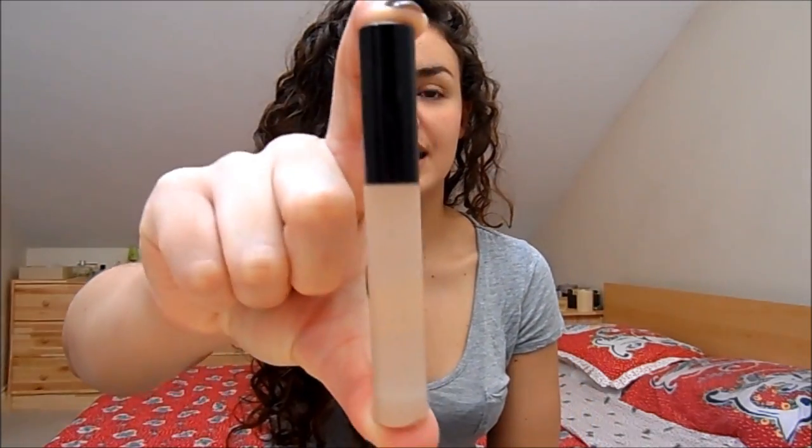When it comes to concealer, I've tried so many - Laura Mercier, MAC, By Terry, Clinique - none of them really stood out. Some were better, but none really stood out. But the Collection Lasting Perfection Concealer is the best concealer out there. It's around £4, has a little doe-foot applicator, works great under the eyes and on blemishes. You don't need to look elsewhere when you have something like this on the market.